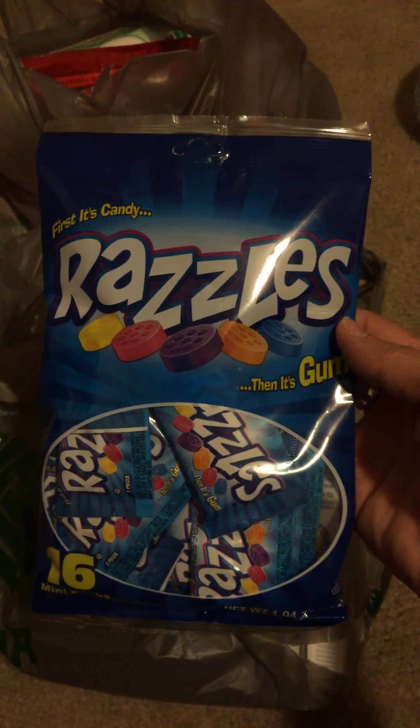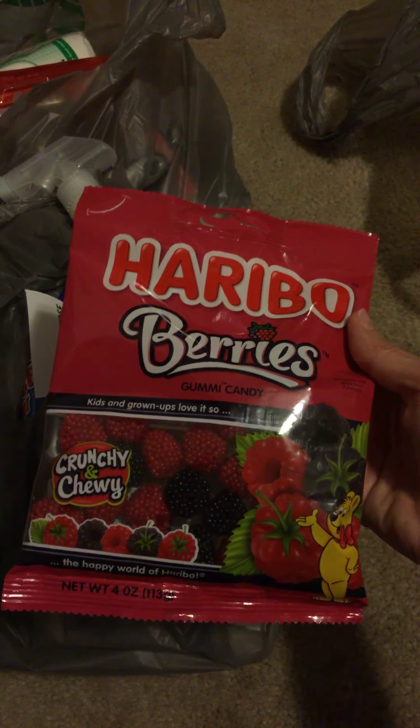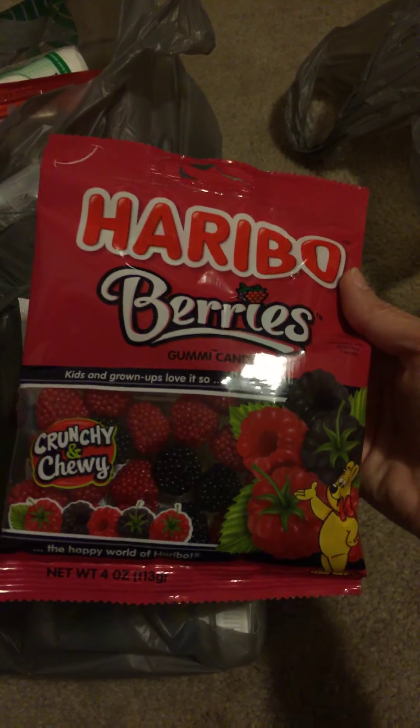I bought a bag of peppermints — again, these are going to work, I ran out of a bunch of stuff there. These Razzles are just for at home when I get a little candy crazy. And I think this is the last bag of candy: these little gummy chewy crunchy berries, which are really good.